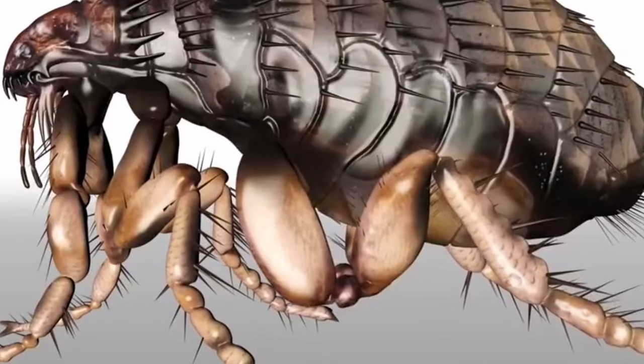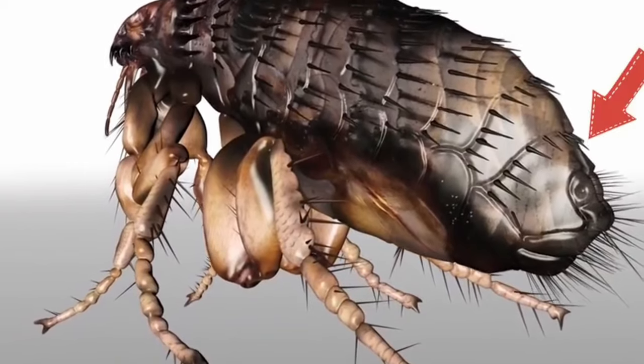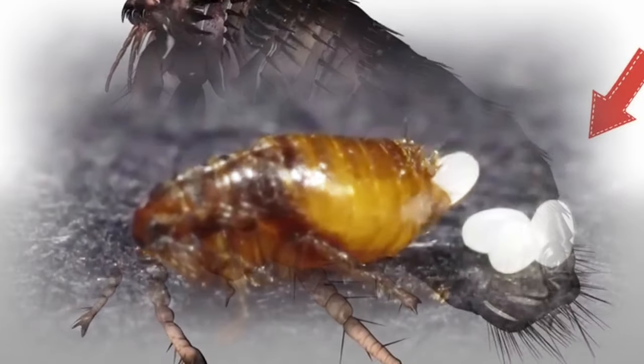The hypertrophy of the flea's abdomen initiates during penetration, and after a few days, the abdominal segments reach sizes of up to one centimeter.